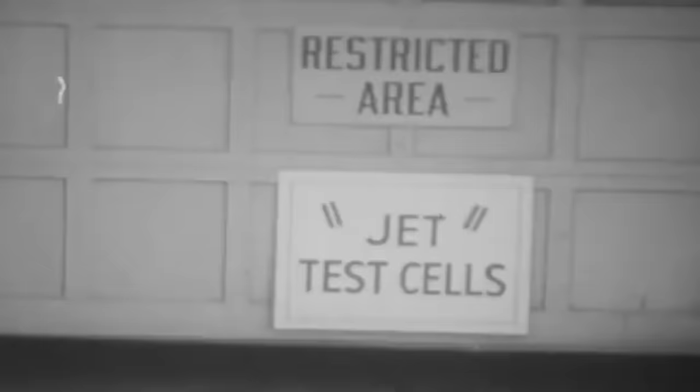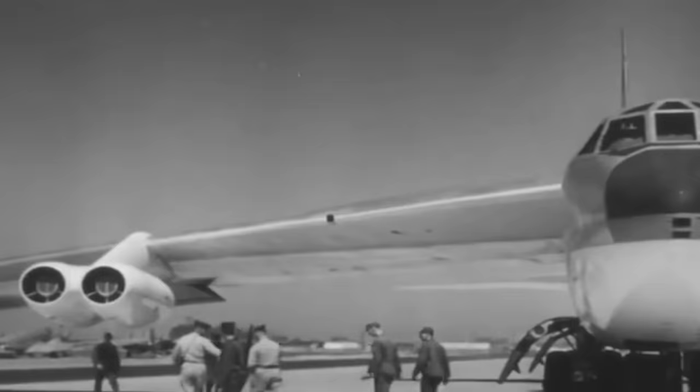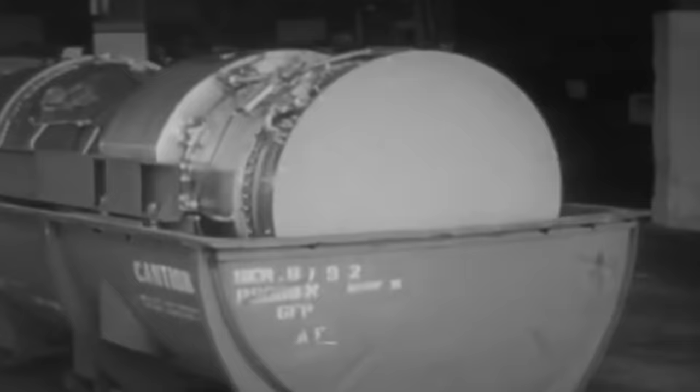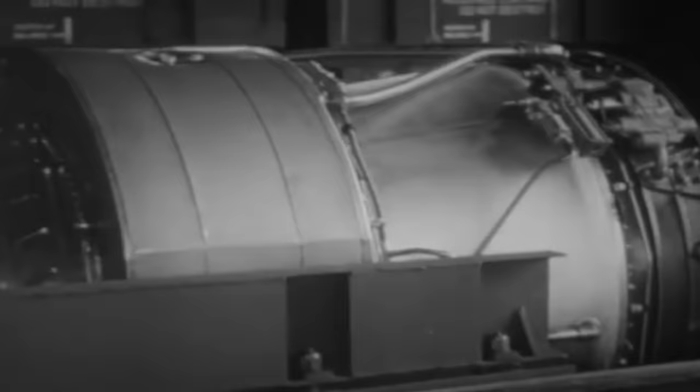The engine was developed in parallel with the YB-52, and by early 1951, all engines available for bench tests had accrued 550 hours of running. Finally, the J57 went into production just in time for both rivals to carry on with their maiden flights by mid-1952 — that is, if the aircraft were ready. The brand new engines were not abundant at the time, but the eighth unit required for the YB-60's first flight was delivered in early April of 1952, just in time for the trial.